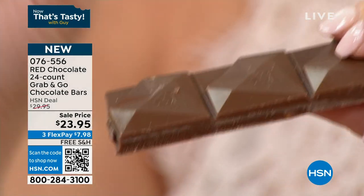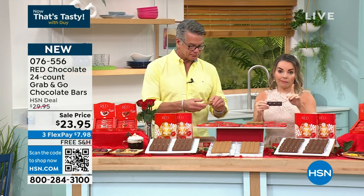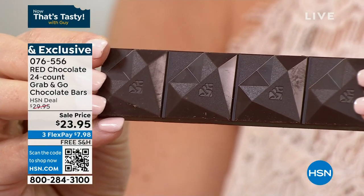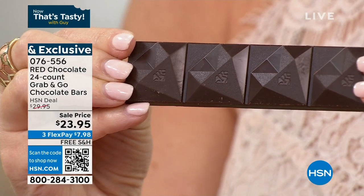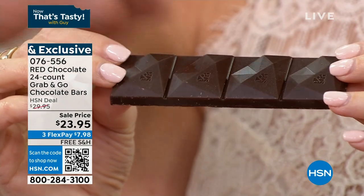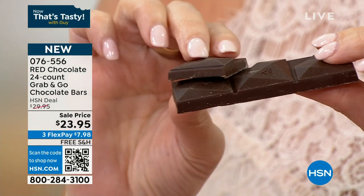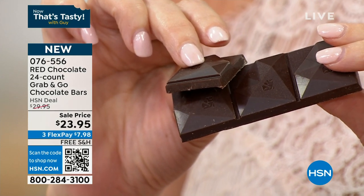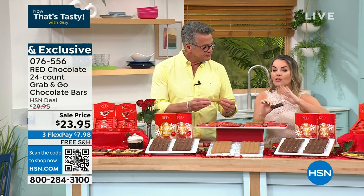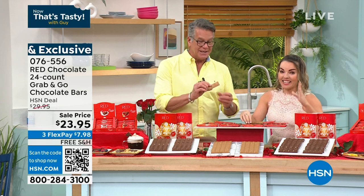Rebecca and I are both dark chocolate people. A lot of times you may not have gone for dark chocolate because it's bitter, it's gritty — but not Red. Look at the shine. Red takes our beans from the Côte d'Ivoire region of Africa — that is the top place to get the highest quality cocoa beans. Then we do this extra refining process to make sure this is the smoothest dark chocolate you have ever tasted. It melts in your mouth so quickly.